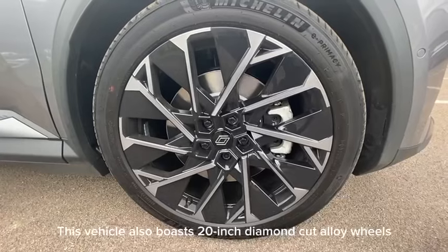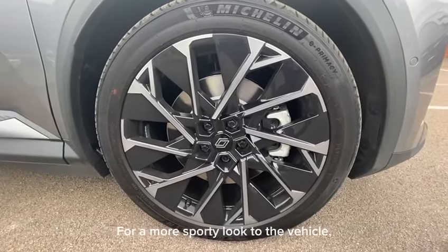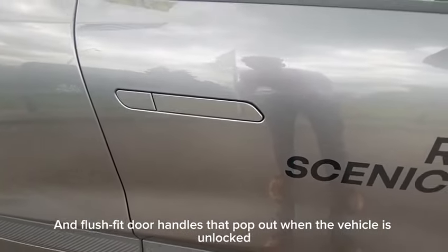This vehicle also boasts 20 inch diamond cut alloy wheels for a more sporty look, and flush fit door handles that pop out when the vehicle is unlocked for a sense of more safety.